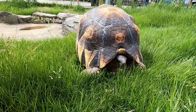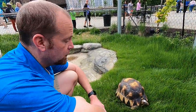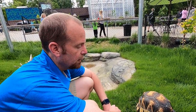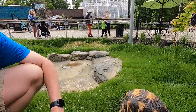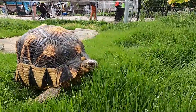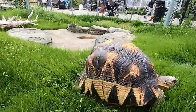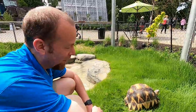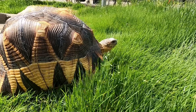They reached out to the Turtle Survival Alliance, and they were able to place four here at Zoo Knoxville, four at Zoo Atlanta — those animals are now at Oklahoma City Zoo — and then 12 in EAZA facilities in Europe. When we got them they were about cantaloupe size. As you know, raising turtles and tortoises is a long process, so even though they've now been here 10 years, they're probably still five or so years away before we're going to be able to try to breed them.